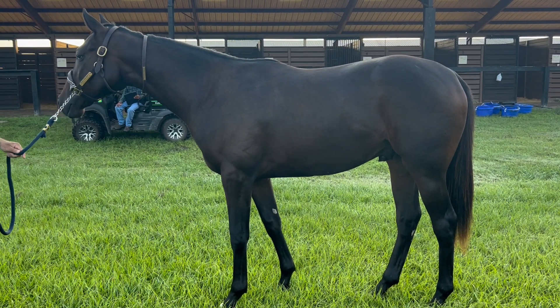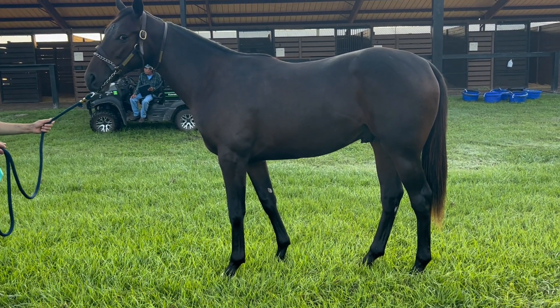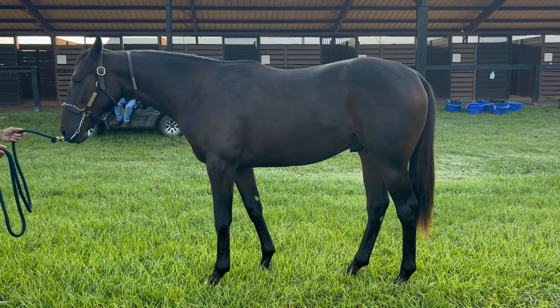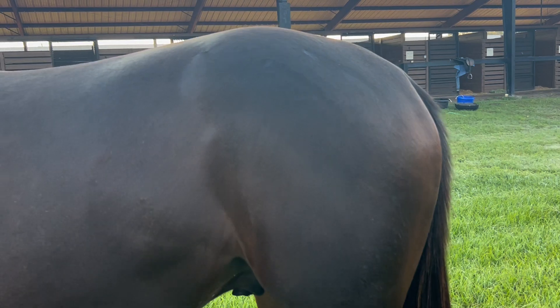There's just so much opportunity for turf horses now. Starting in 2026, you're going to have the new synthetic all-weather tapita track at Belmont Park. So we're going to have some options with this guy, looking at his hip here.